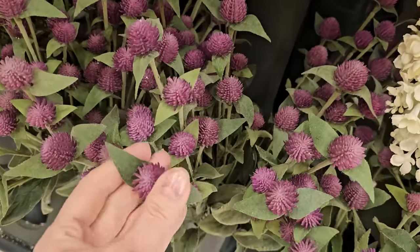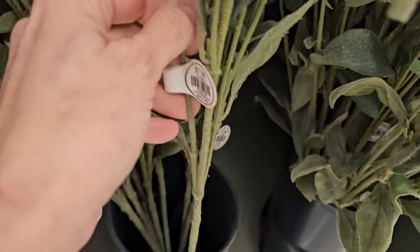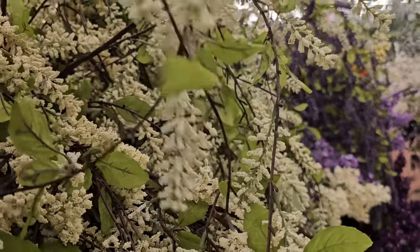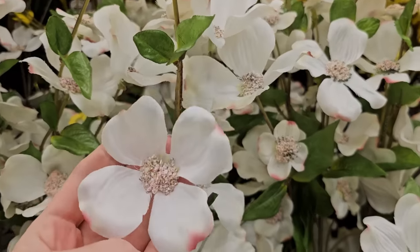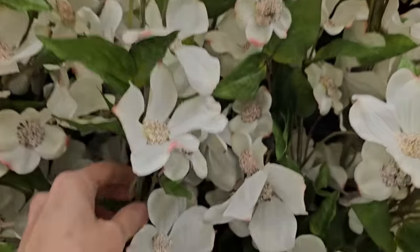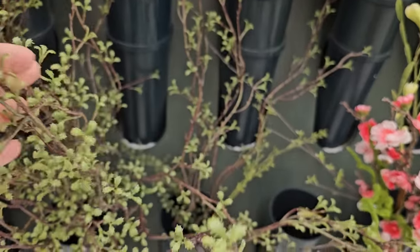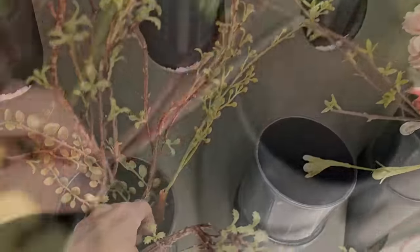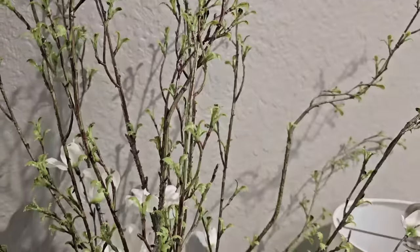These purple cone flowers were really pretty, and I liked the drapey-ness of these wisteria-type stems — I don't know if that's exactly what this is, so if you know the exact flower drop me a comment below. These looked like cherry blossoms on an extra long stem, making them perfect for oversized vases. I have these wispy green stems and love them — they look really good mixed in with flowers or in a vase by themselves, a perfect staple piece.